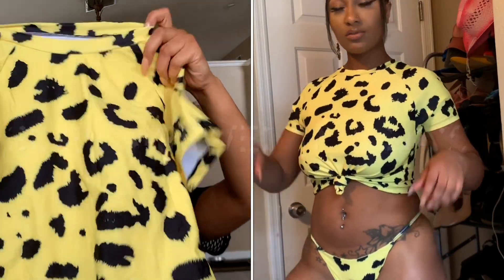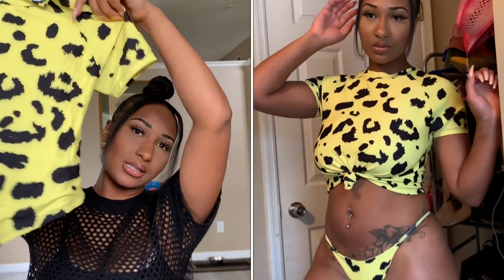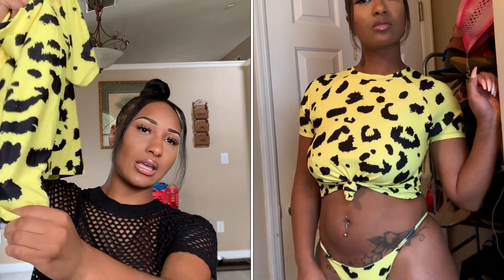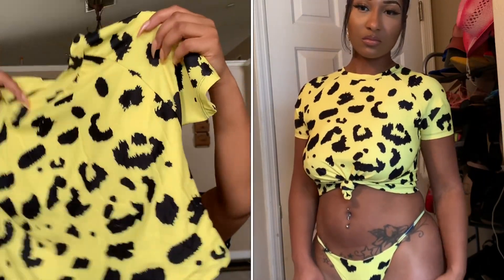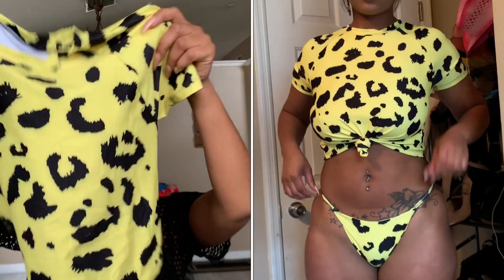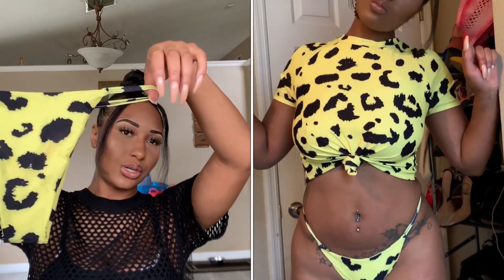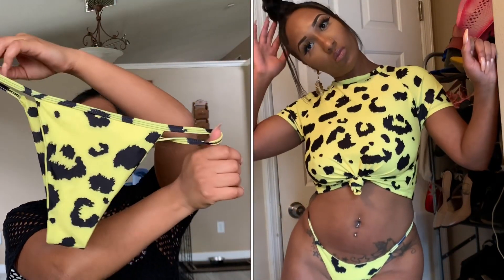We're starting with this cheetah print bathing suit. It's more like a t-shirt that you tie up — it comes untied so you do have to tie it yourself. Super cute on me. I got this in a size medium and it fits perfect. These are the bottoms — super cute.